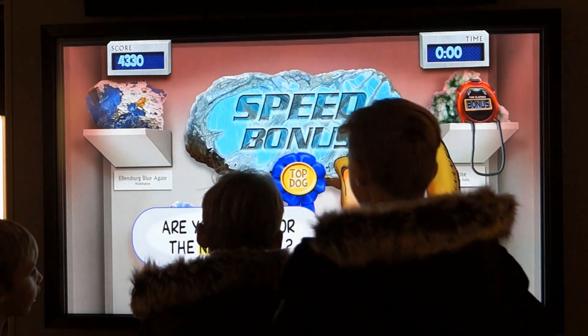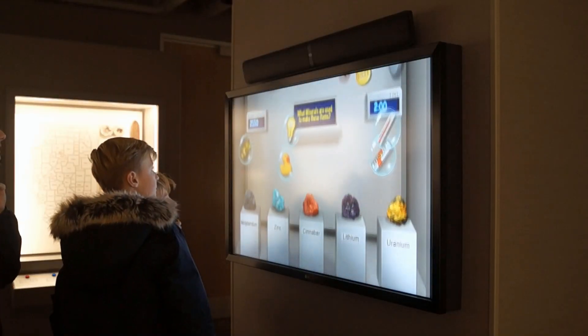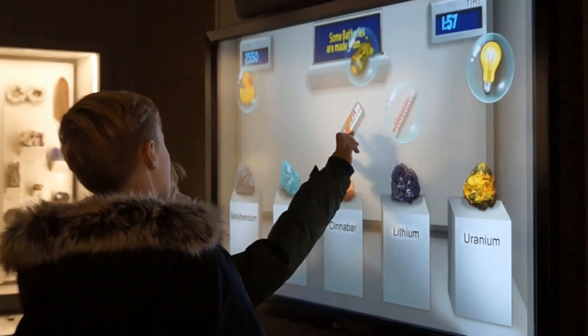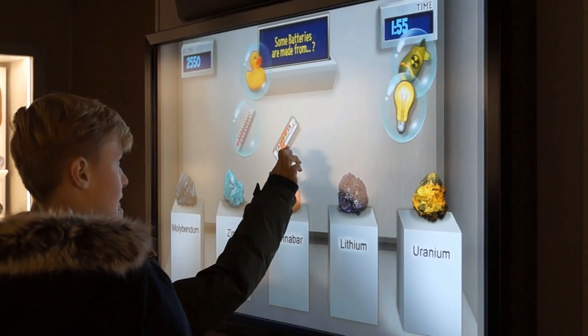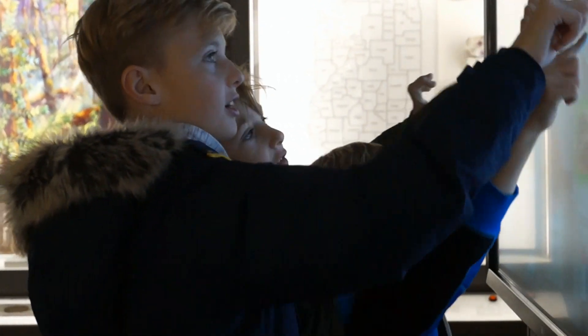Are you ready for the next level? Okay, oh boy. Battery is made from... So we're back. So there's over here.